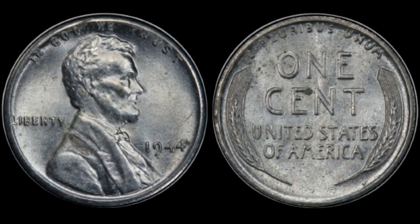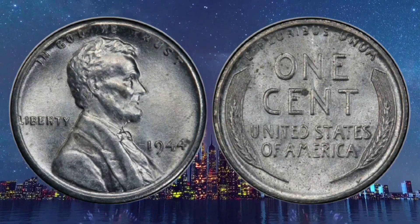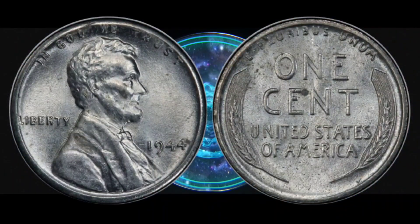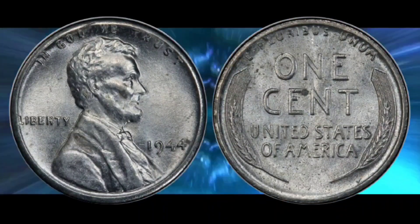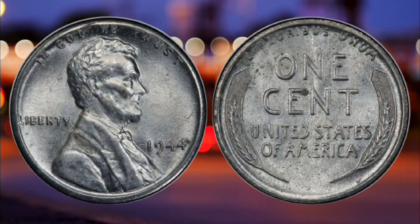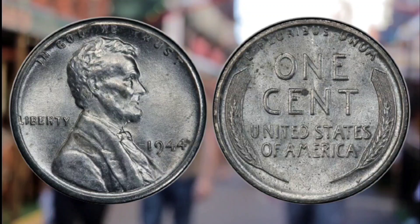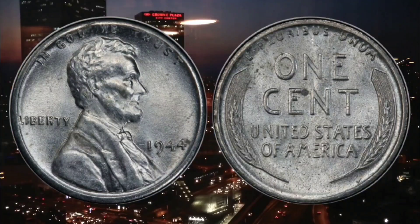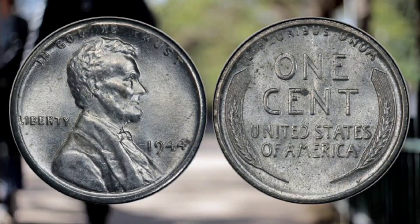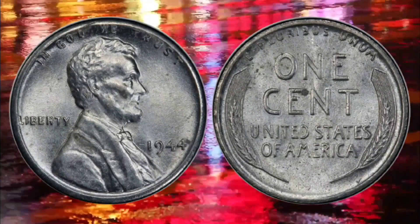One of the most sought-after penny errors by coin collectors is from 1943. In 1943, the US Mint started making steel pennies in an effort to conserve bronze for World War II. Demand for copper escalated because of its use in weapons and other items necessary to prosecute the war effectively. However, a handful of 1944 pennies were accidentally minted with steel when this practice ended. The 1944 steel cent only has a mintage of 30, compared to over a million minted in 1943.